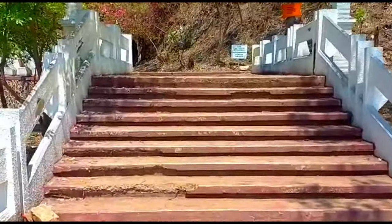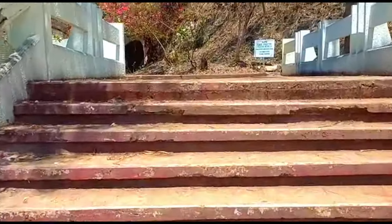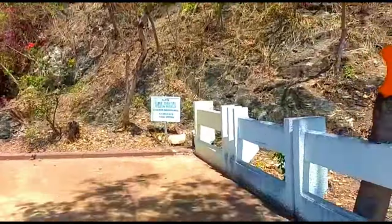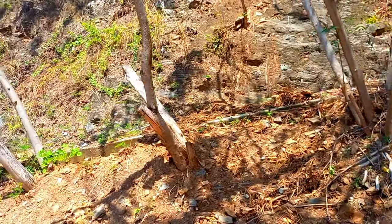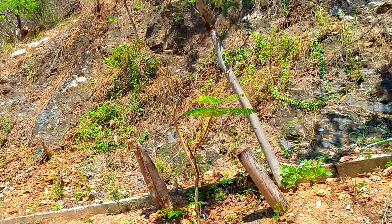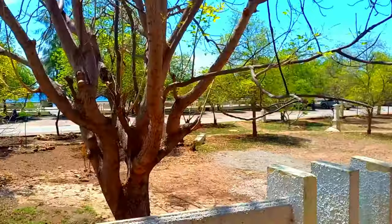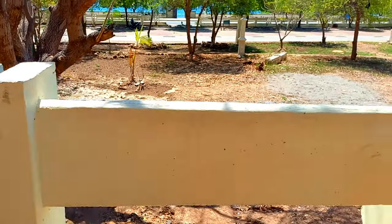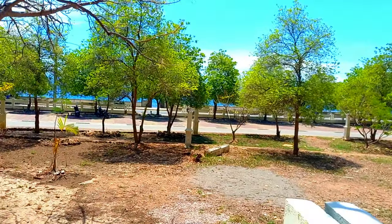Here are the first set of stairs. I have just climbed the first set of stairs and right now I am walking in this pathway. Here on my left side is the mountain, which is obviously carved so that the stairs could be made. On the right side we have the parking, and that's the place where we actually walked and came here.